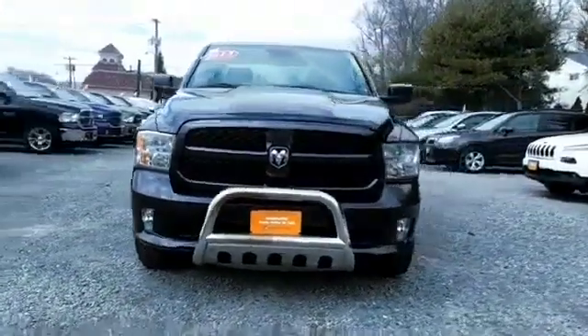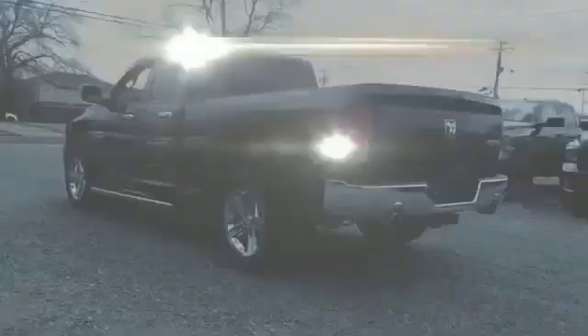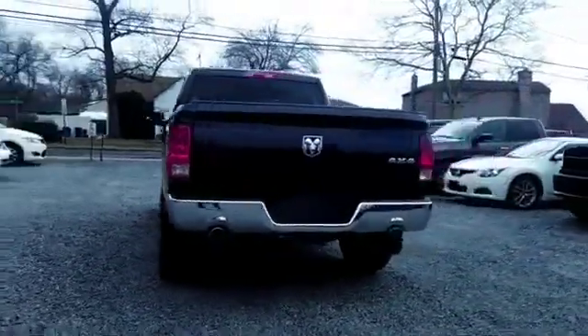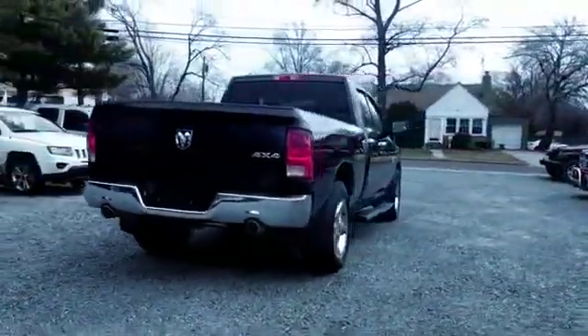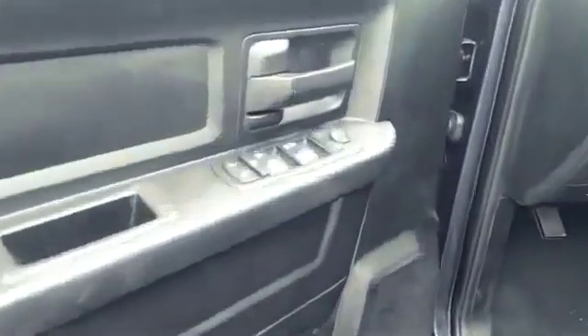2013 Ram 1500 with less than 65,000 miles on the odometer. This pickup truck offers two full rows of seating for premium comfort. Experience the difference with these exceptional built-in comfort and convenience features: four-wheel drive, heated side view mirrors.